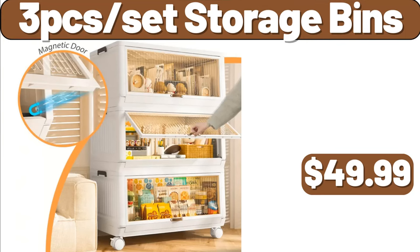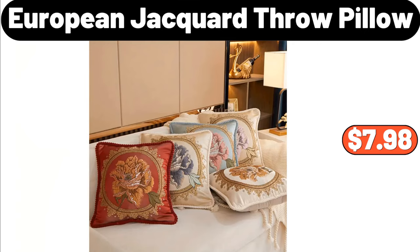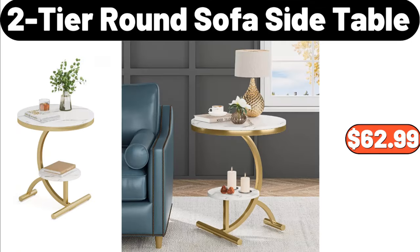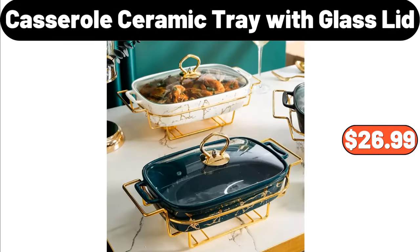3-piece set storage bins, $49.99. European jacquard throw pillow, $7.98. Raspberries, $1.69. 2-tier round sofa side table, $62.99. 4-pack, $3.99. Casserole ceramic tray with glass lid, $26.99.